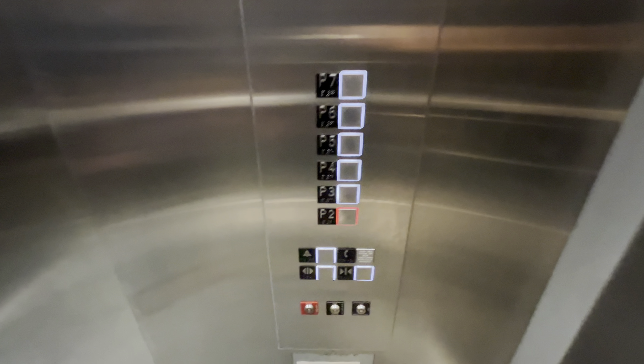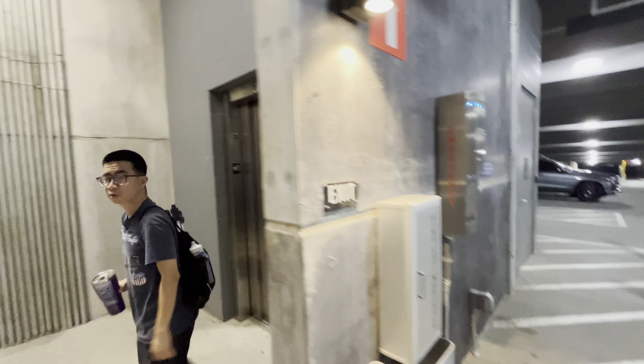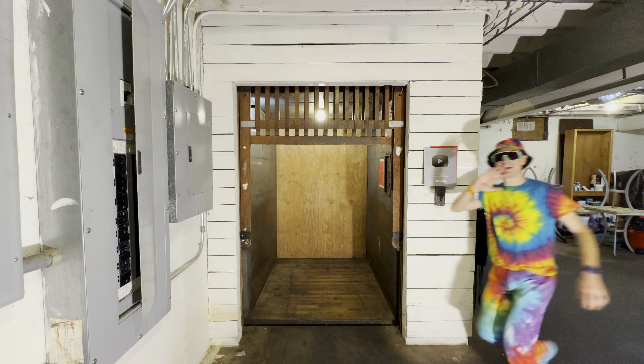Then again, this is downtown Cary and it's a pretty nice town. Alright, we got people joining in so we're going to go ahead and get the elevator to them. The video's over.